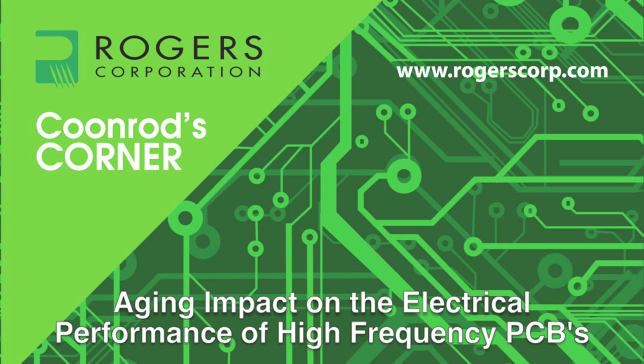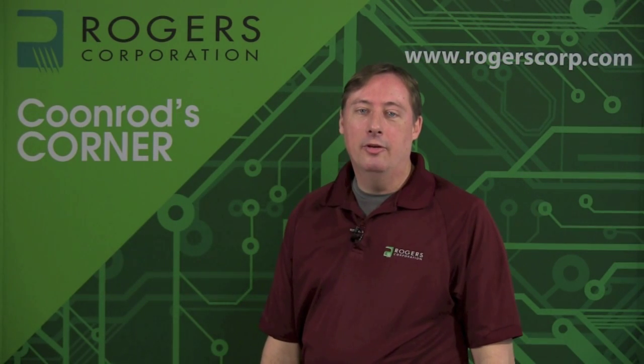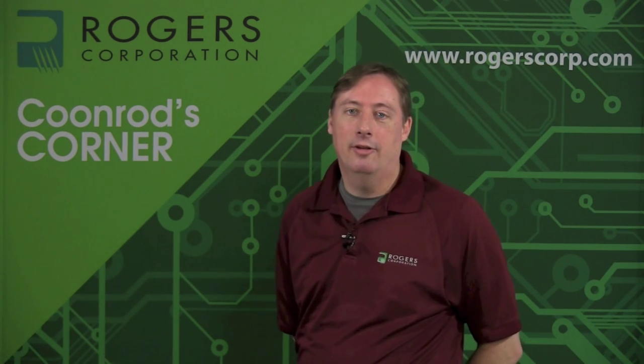Welcome to another edition of Coonrod's Corner, brought to you by the Rogers Corporation. Today's topic: aging impact on the electrical performance of high-frequency PCBs. My name is John Coonrod, and I am a market development engineer for Rogers Corporation Advanced Circuit Materials. I'm going to spend the next few minutes talking about the aging effects of printed circuit boards and how that affects electrical performance.